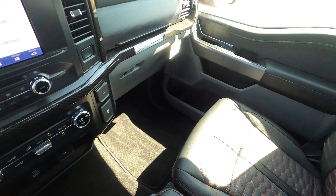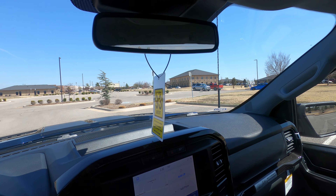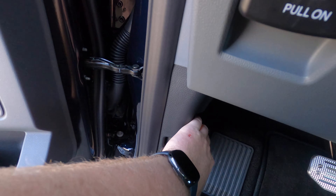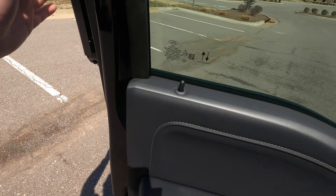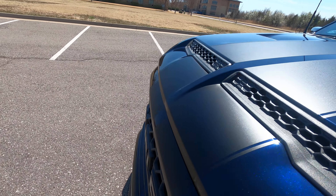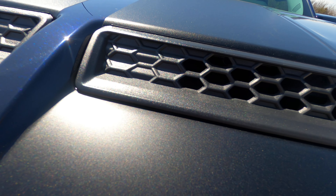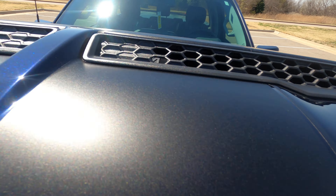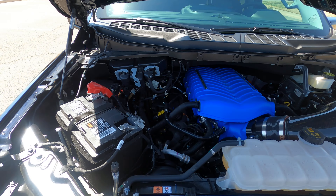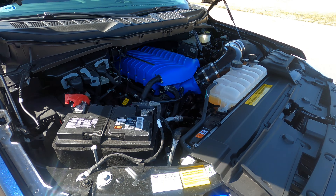There's tons of carbon fiber all over — the steering wheel, vent bezels, gauge cluster bezel, center console bezel, and across the passenger side dash area. We also have power pedal adjustment and twilight sensing headlights. This truck is incredibly easy to get into — you don't have to step up into it at all. It's lowered from the factory compared to a stock F-150, so it's very easy to get in.